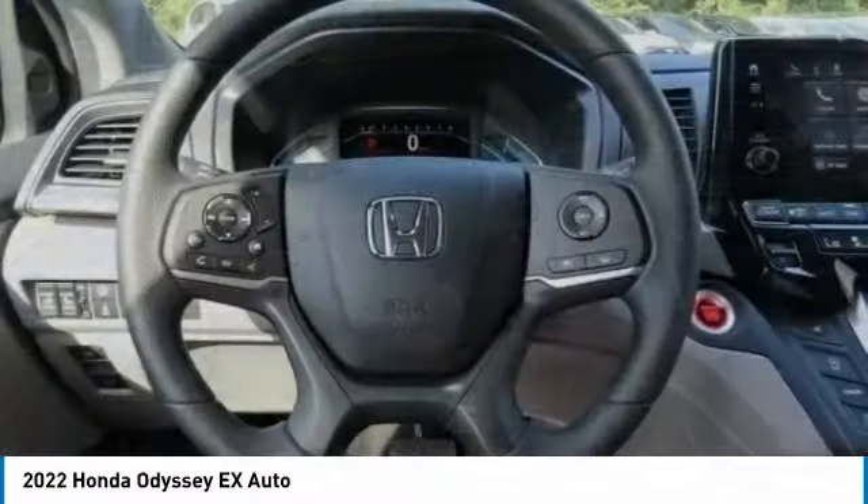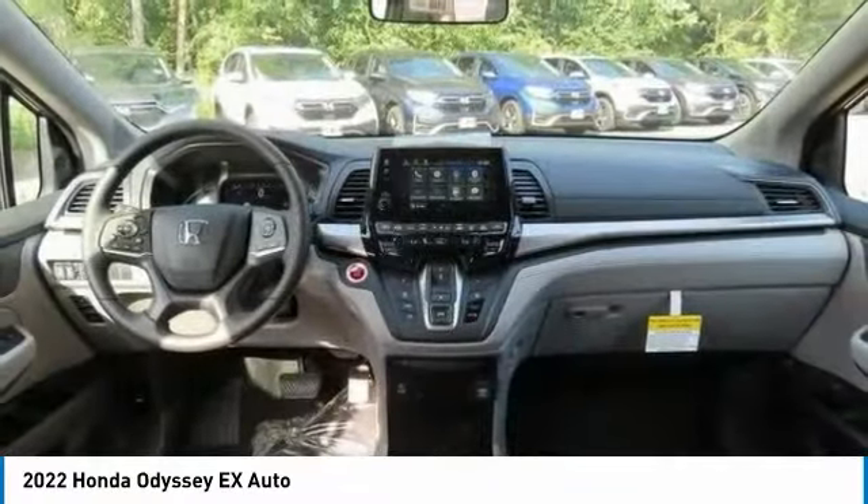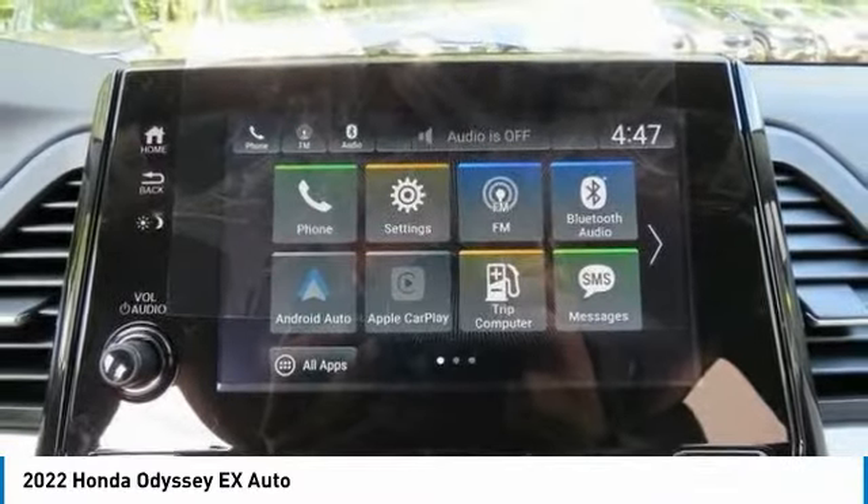Brake assist, daytime running lights, auto off headlights. Searching for a dependable vehicle that looks great too? You've found it, so stop in today.